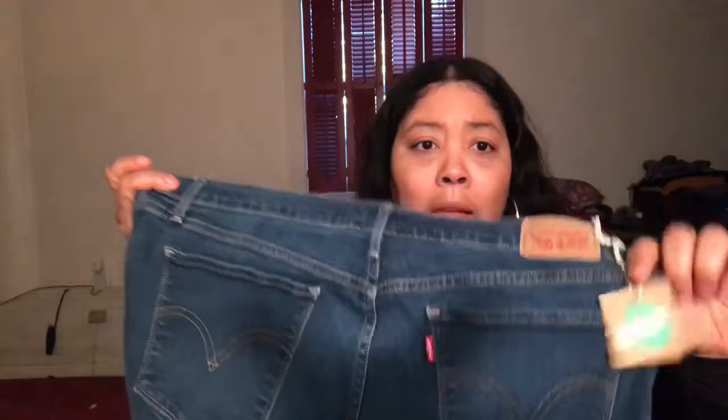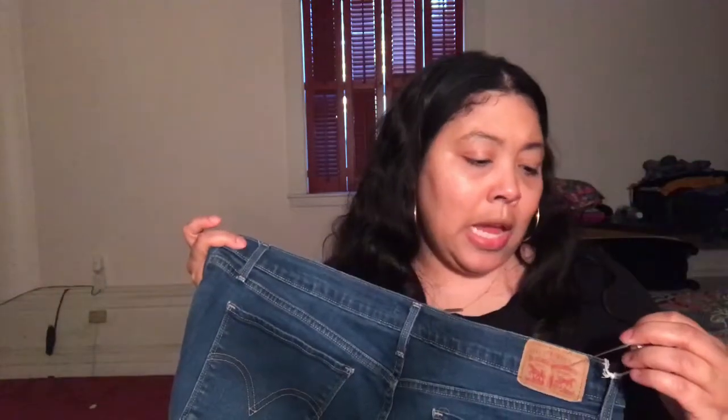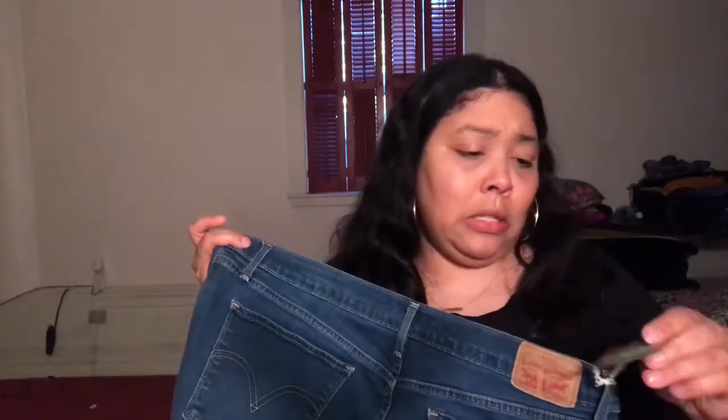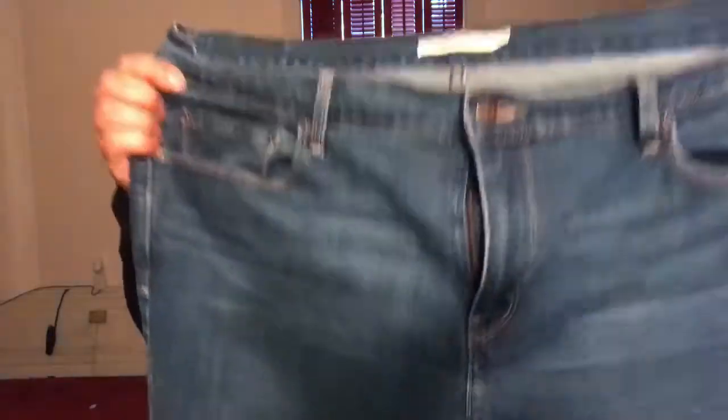The next item I purchased — these are used, not new — and these are a pair of Levi's jeans. They put their little tags on here in case you want to return them. They are a size 16 and they are boot cut. I bought these because they were only about three dollars and fifty cents, and I don't mind buying secondhand.